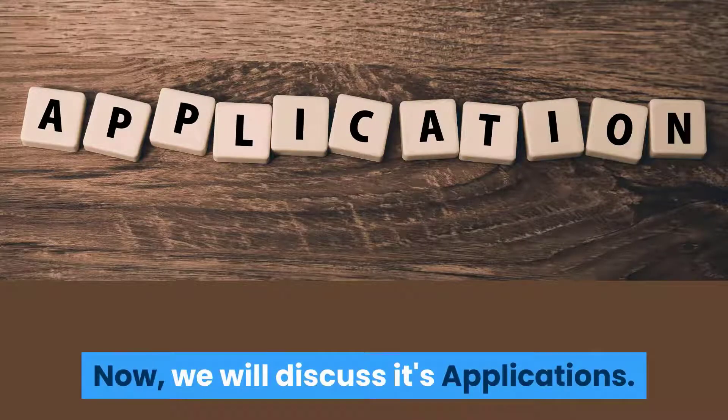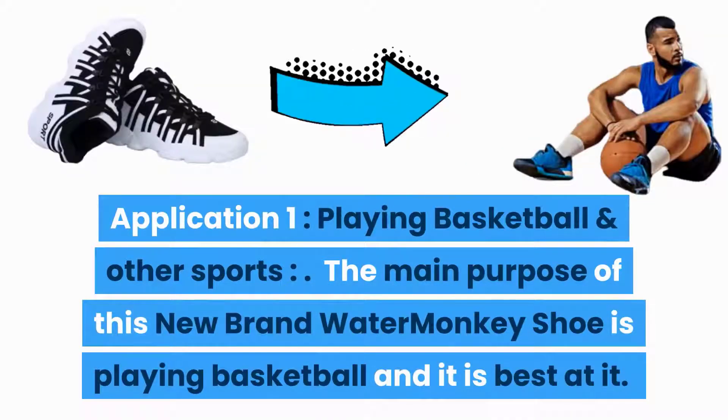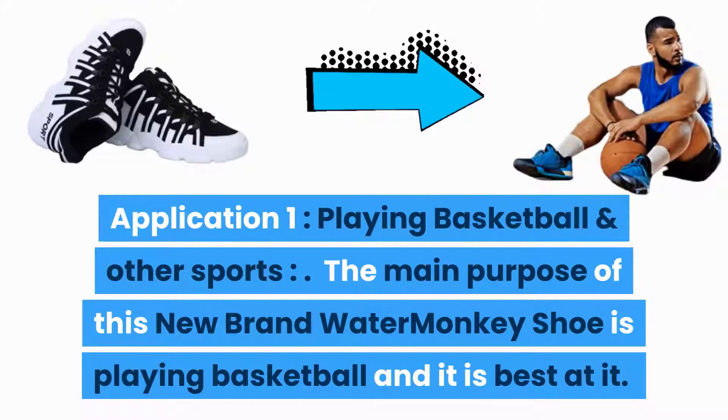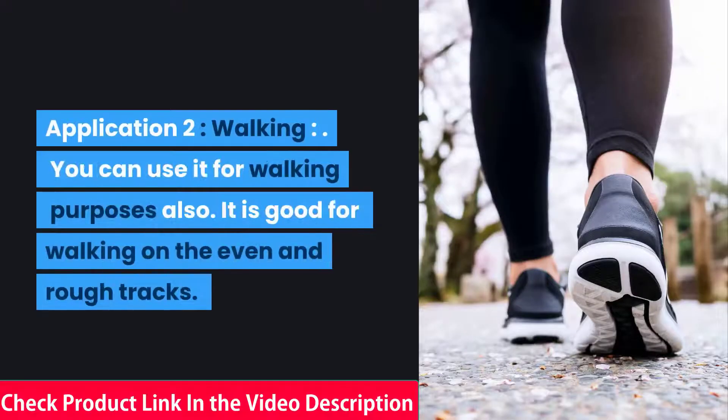Application 1 — Playing Basketball and Other Sports: The main purpose of this Water Monkey shoe is playing basketball, and it is best at it. Besides this, you can use it for playing other sports like volleyball, football, and so on, so you do not need to buy separate shoes for other sports if you have this.